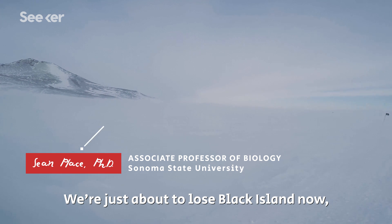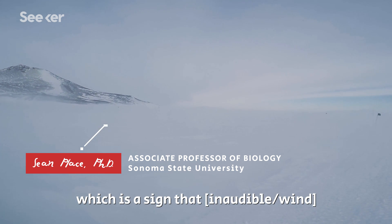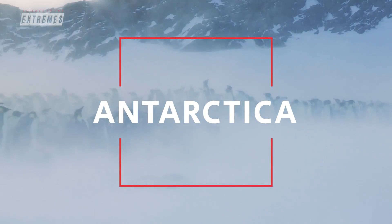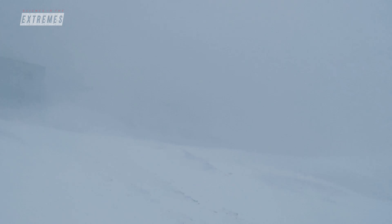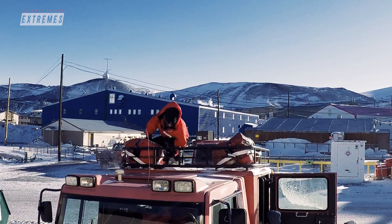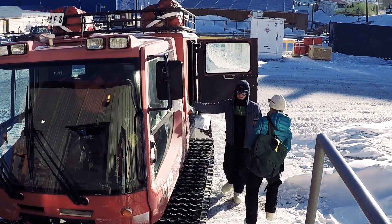Just about to lose Black Island now — a good sign that the storm will come in. One of the main concerns is that we lose visibility quite frequently when the winds pick up. So every time we go out, we have survival bags so that we could survive for three days if a really bad storm set in and we had to stay out on the sea ice.